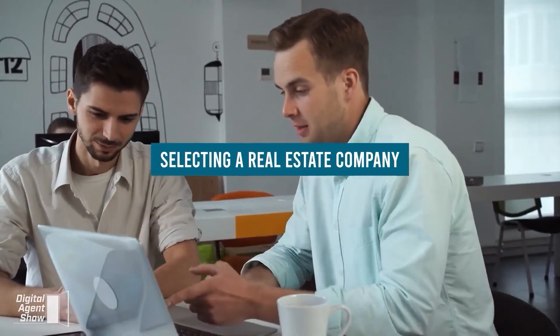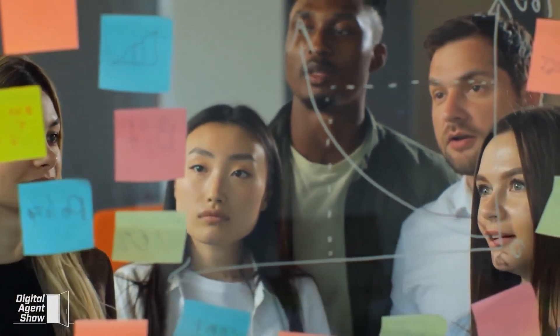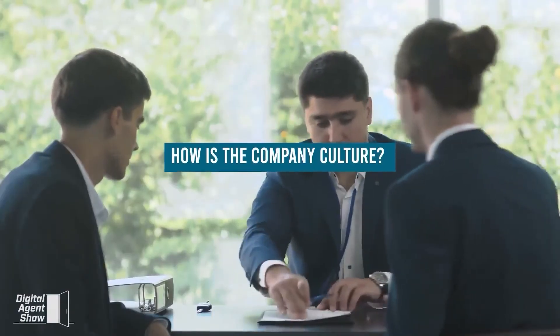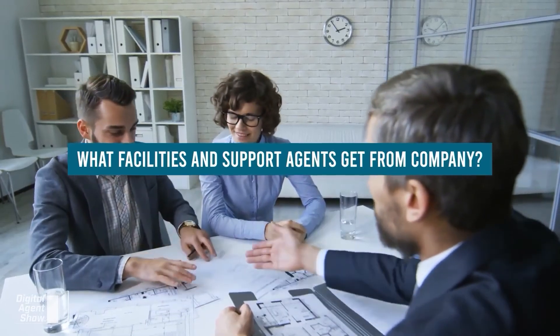Selecting a real estate company: the first real estate company you join after getting your license will set the tone for the rest of your career. The right company will guide you through the basics as you learn the ropes; the wrong company will leave you wondering whether you made the right career choice. Make a list of real estate companies and research the following questions: Do they provide training to rookie agents? How is the company culture? What is the commission split structure? How much do new agents have to pay in fees? What facilities and support do agents get from the company?